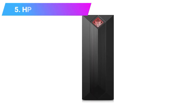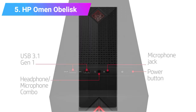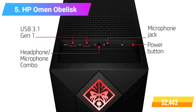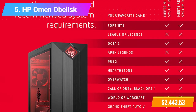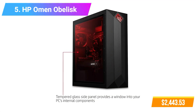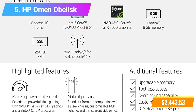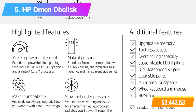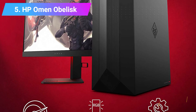Number 5: Omen by HP Obelisk Gaming Desktop Computer. Features: Intel Core i5-8400 Processor, HyperX 8GB RAM, NVIDIA GeForce RTX 2070 Graphics. Check product link and price in the video description below.